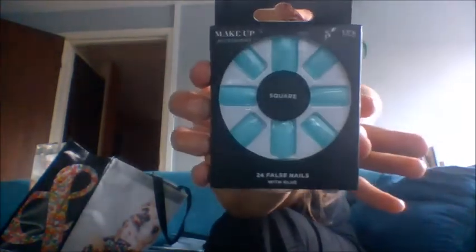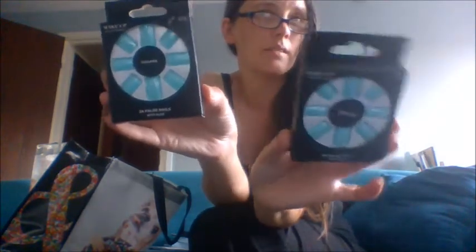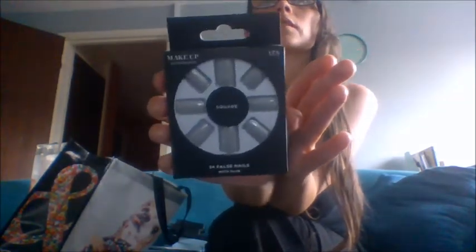Next we got these really cool square green ones. Then I got another set that I thought was different — one of these is actually a mint green and the other is actually like a light blue, almost teal, although they do look the same on camera. And then the last set of nails I got was a square nail in kind of a silver gunmetal colour. It's kind of cute.